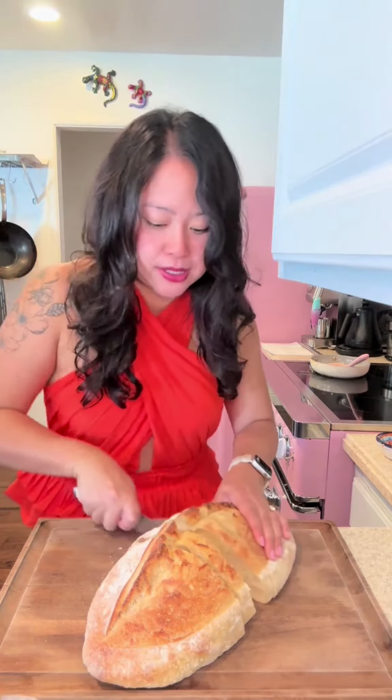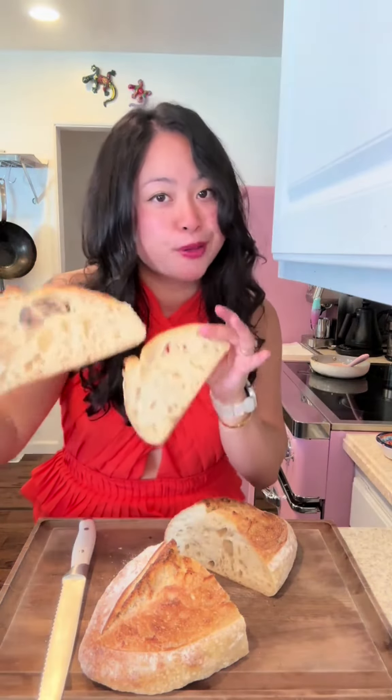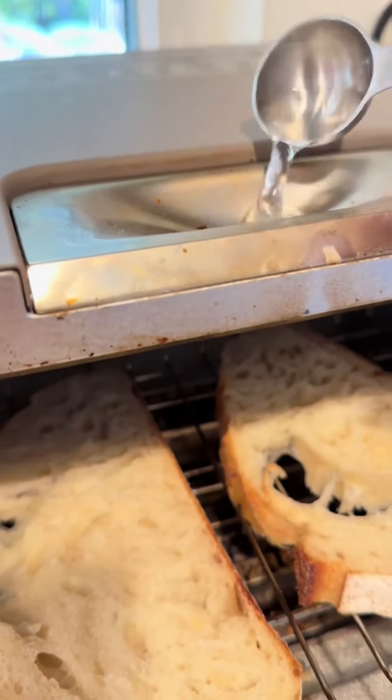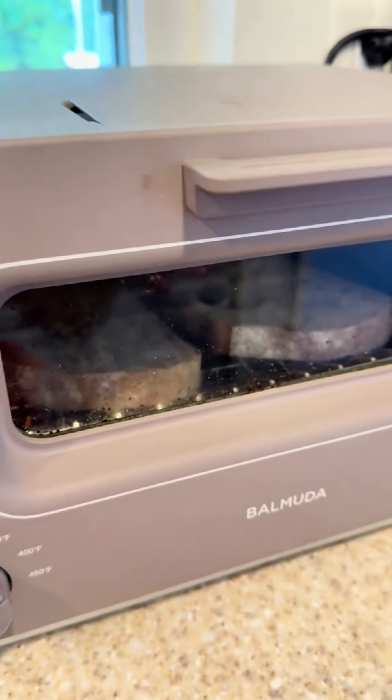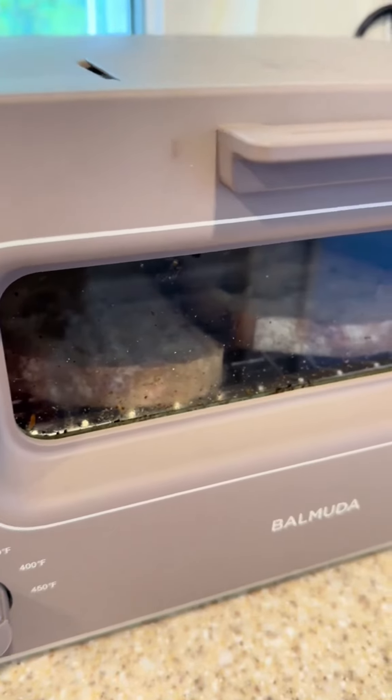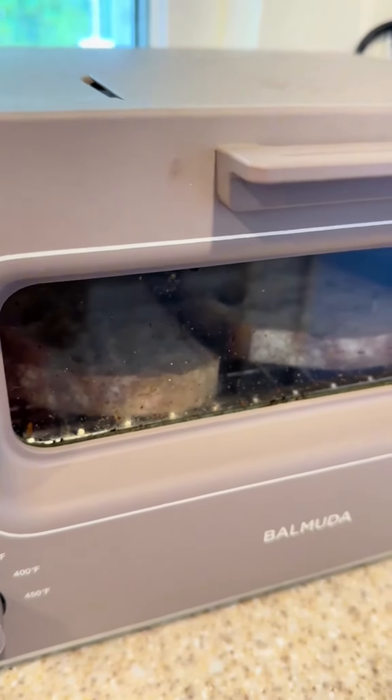Had a bright idea for some ricotta toast this morning, so we're going to do it together. I'm just slicing up this amazing loaf of sourdough and we're going to throw this in the toaster. The Balmuda toaster is so cool because you throw a little water in there, and what happens is it humidifies the toasting space so that the outside gets crunchy but the inside stays nice and soft.